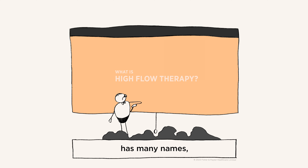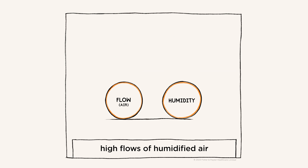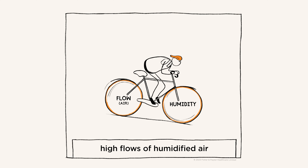High flow therapy has many names, but fundamentally it's the delivery of high flows of humidified air and supplemental oxygen if needed through a comfortable interface.